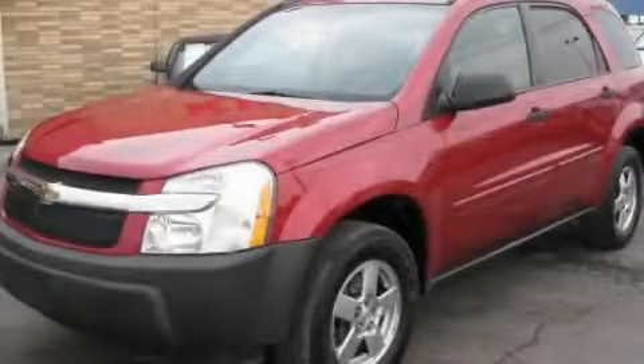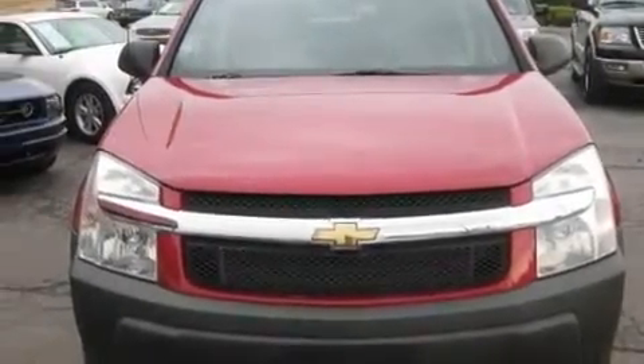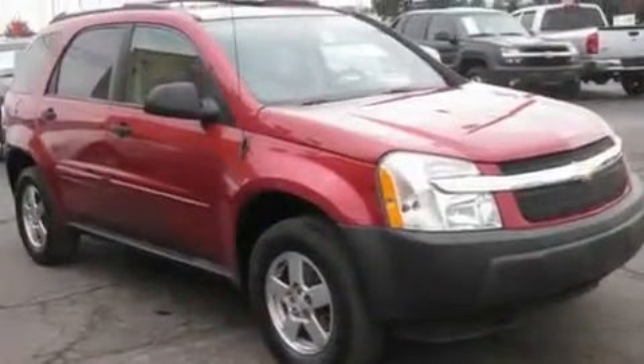This is a 2005 Chevrolet Equinox — plenty of space for what you need. It has a 3.4-liter six-cylinder engine and an automatic transmission.